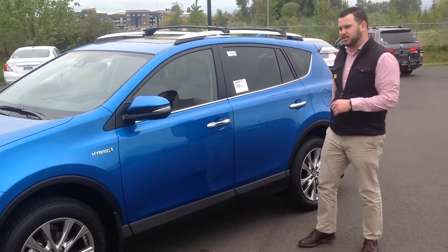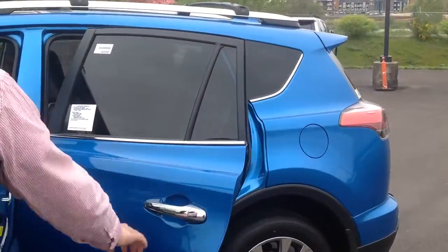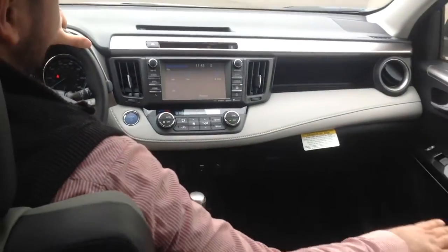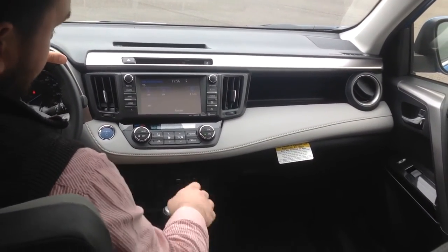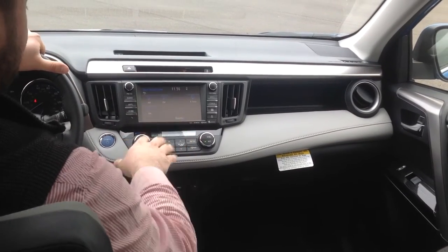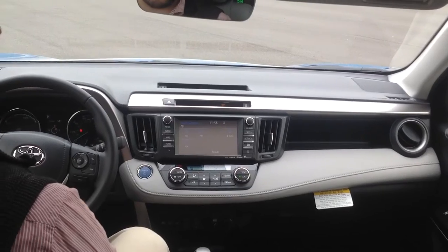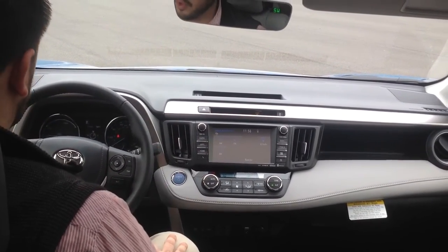Let's hop on inside and I'll show you a little bit of the features in here. On the inside you've got your nice leather seats. You've got heated seats. You also have three different driving modes. You've got nice Sirius XM radio and navigation up here. On the steering column you've got all of your hands-free controls as well as the dynamic radar cruise control — that's the distance-dependent cruise control.